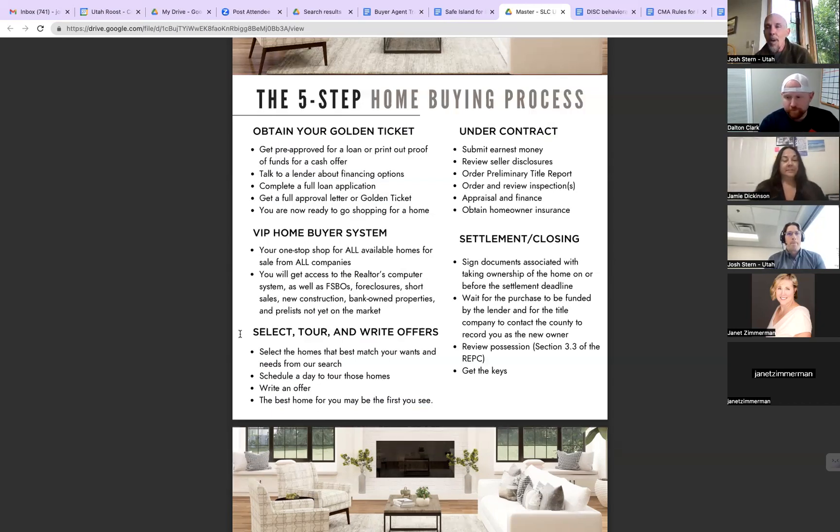Once we find the right property, we're going to go ahead and make an offer, contingent upon certain things. We've got the earnest money, the offer, and the golden ticket — we send it all in. The listing agent calls back and says sellers accepted your offer — we are under contract. And you know what we're going to do? We're going to do the woot-woot dance.